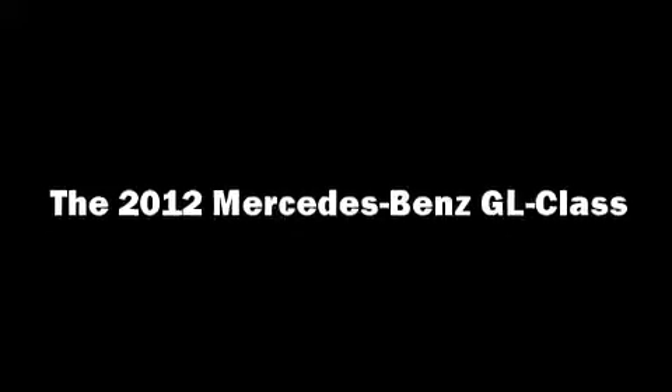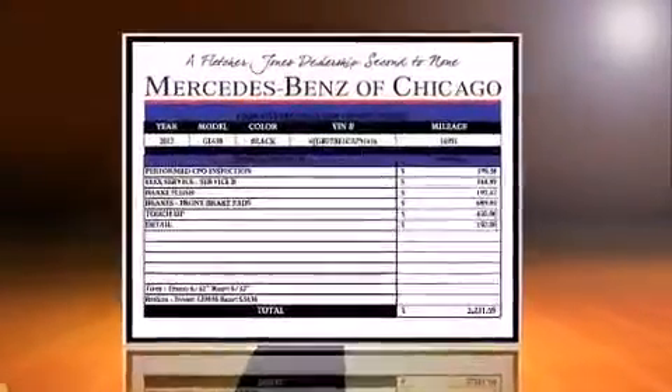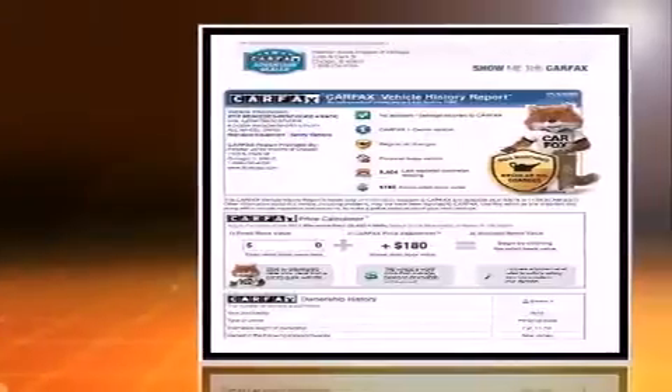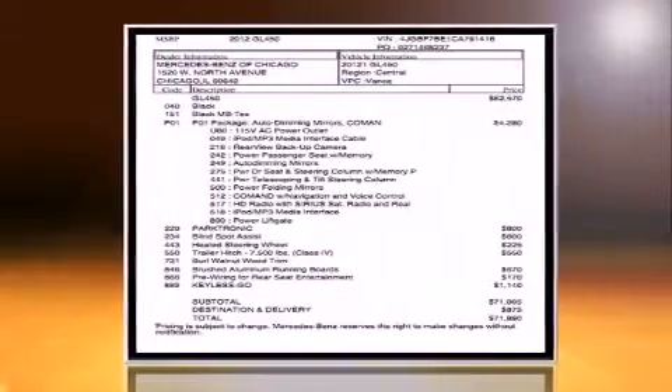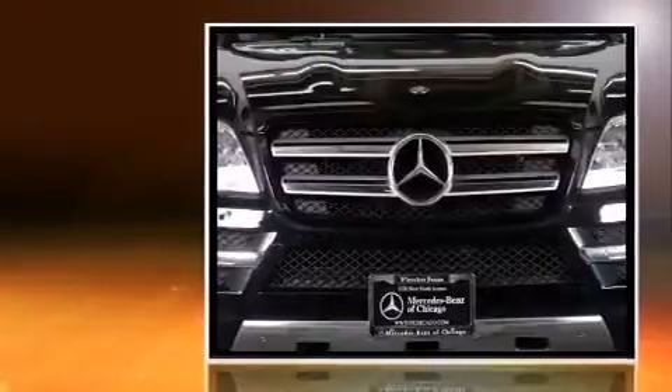Take command of the road in the 2012 Mercedes-Benz GL-Class. A 4.6-liter V8 engine pairs with a sophisticated 7-speed automatic transmission, and load-leveling rear suspension maintains a comfortable ride.